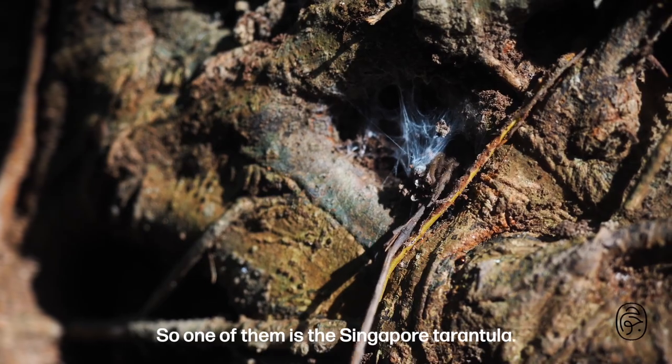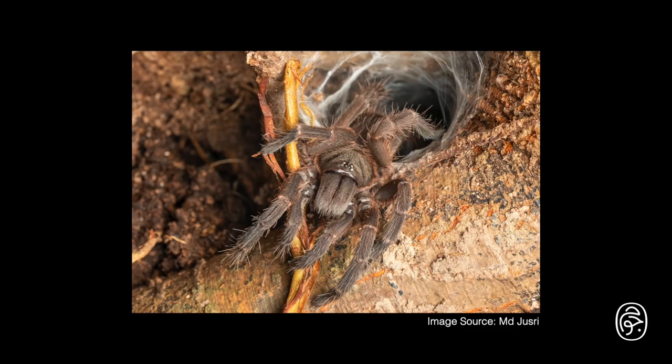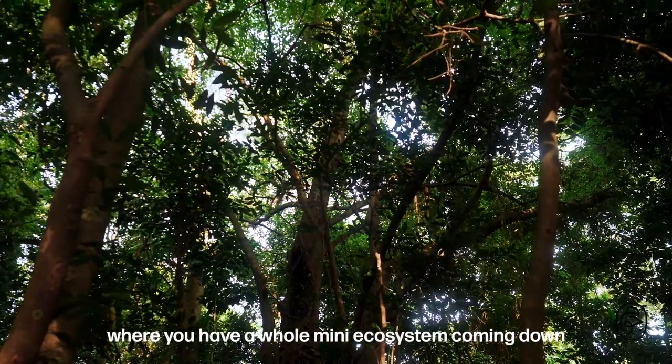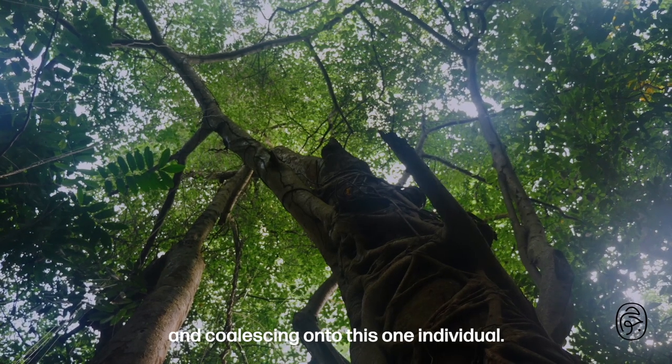One of them is the Singapore tarantula. A professor told me that a banyan tree like this can be described as an aircraft carrier, where you have a whole mini-ecosystem coming down and coalescing onto this one individual.